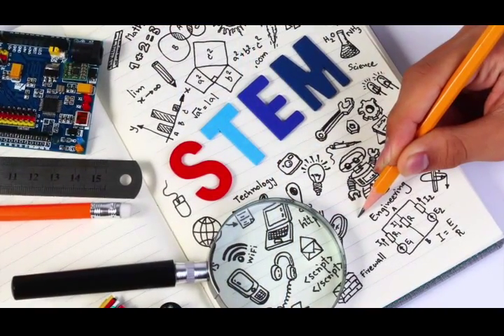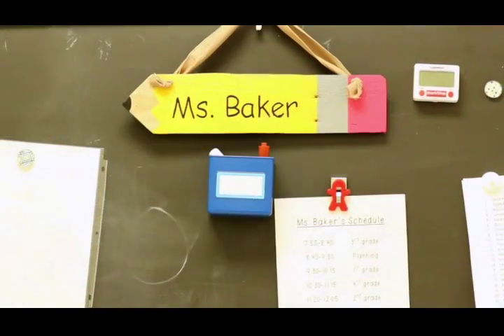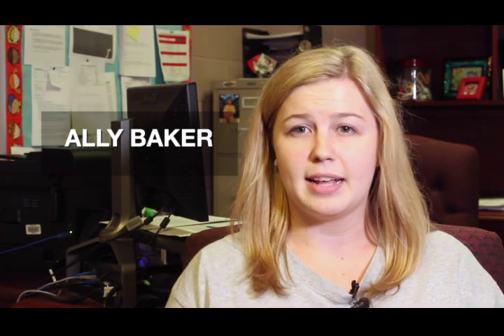I'm Allie Baker and I'm the STEM Lab teacher at River Eves Elementary. I work with the entire school — they come see me in the STEM lab. I'm able to give them an outside experience that some of them don't typically get in the classroom. We get to do different STEM challenges, which stands for science, technology, engineering, and math. It gives them an exciting new look at different job options later on.